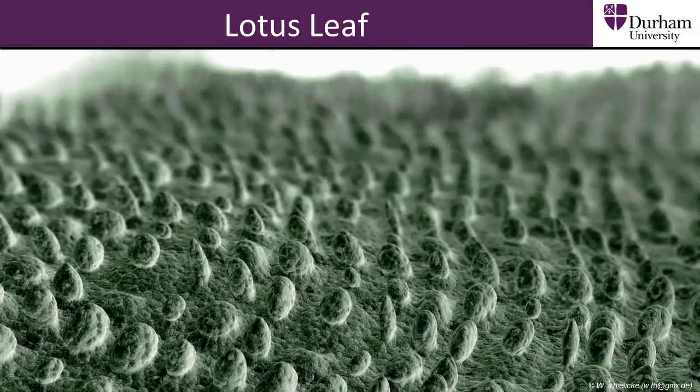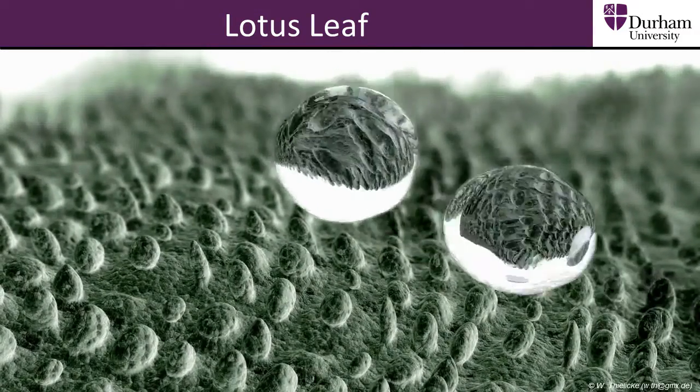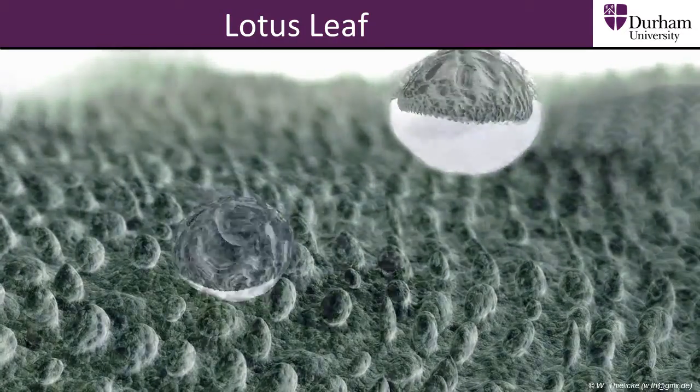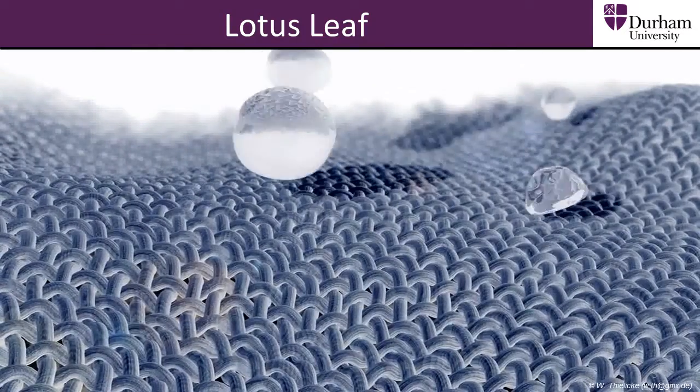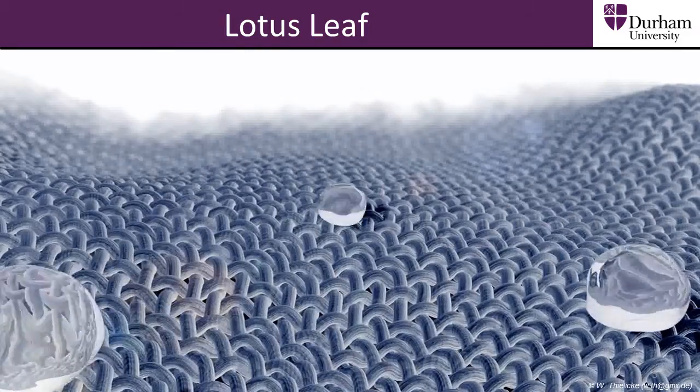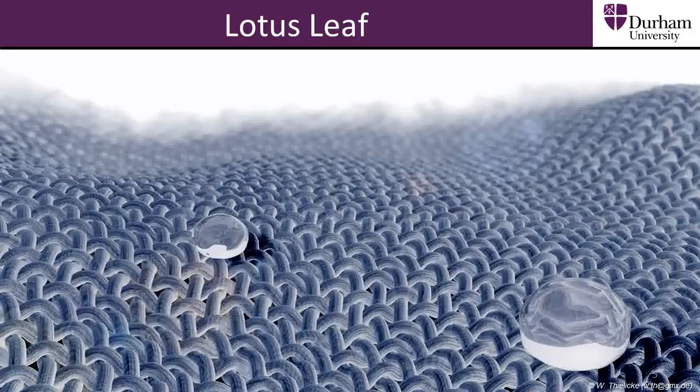Here are computer animations of water bouncing off a lotus leaf, followed by a man-made surface which copies the leaf. We see that the water bounces off the man-made surface in a similar way to the leaf.